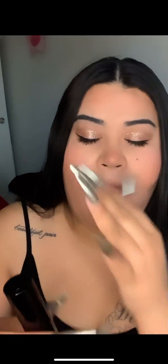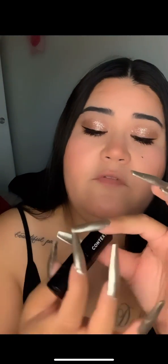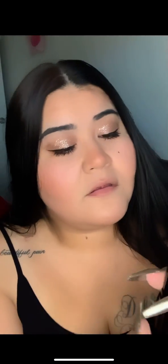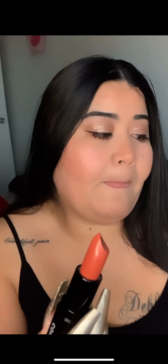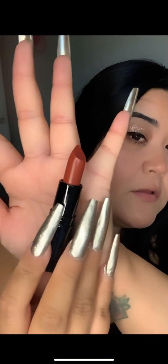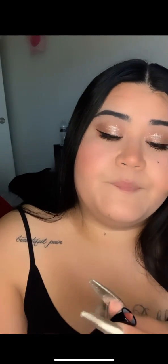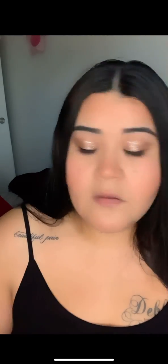It comes in all-black packaging with 'Context' on the name. This is in Sweet Emotion, number 102. Oh, that is beautiful — like a pretty brick color. I think it might be the light but it looks like a beautiful brick color.